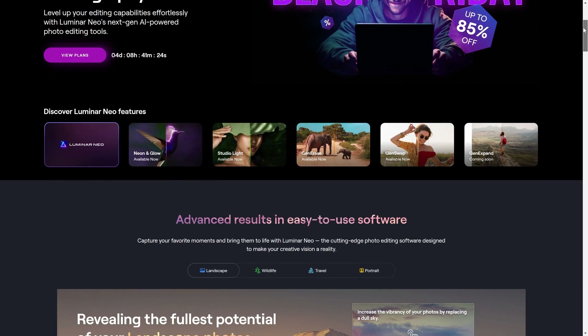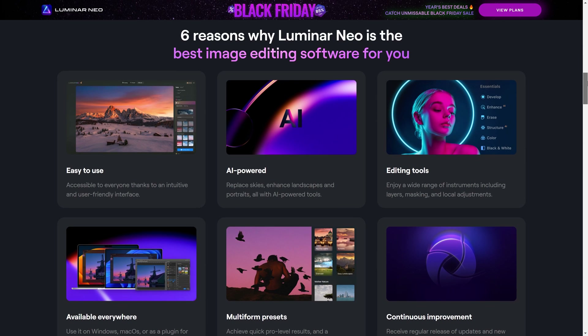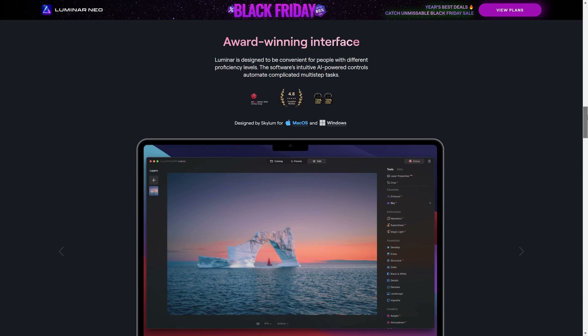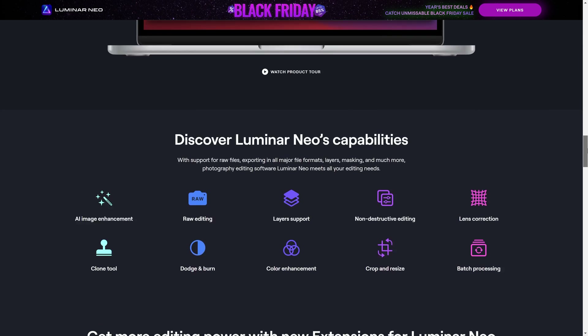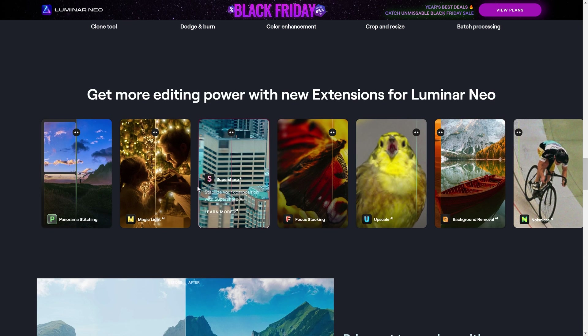While we're mentioning Luminar Neo — if you're someone who has that lifetime license and you don't have access to the new generative AI tools or the extensions, and that's something you do want, now is a great time to do it because it is significantly discounted. You can also use the discount code in the description below to get a further saving, so well worth checking out if you're a Luminar Neo user.